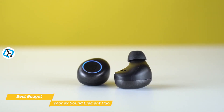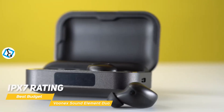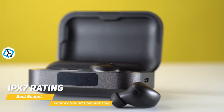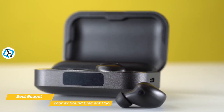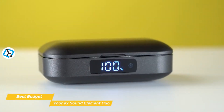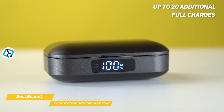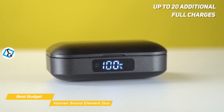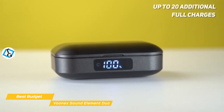If you like to work out with music, the Sound Element Duo is the perfect companion. They have an IPX7 rating, making them water resistant so sweat, rain, or even an accidental drop in the pool won't affect them. These earbuds come with a charging case that pulls double duty as a power bank. The earbuds charge wirelessly and provide about 5 hours of uptime, with the charging case holding a power reserve for up to 20 additional full charges, giving you 100 additional hours of use. When you take them out of the case, they automatically sync and pair up.